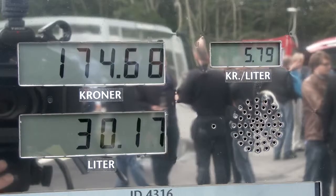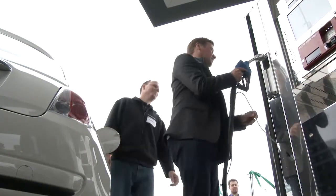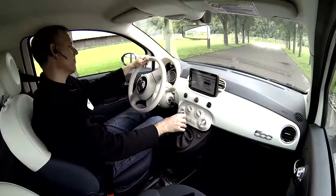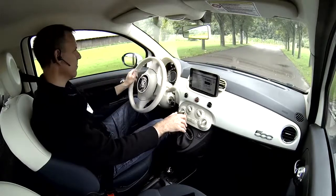Aalborg Municipality is positive towards the new technology and wants to integrate the methanol fuel cell electric vehicles into their daily operation. We are already in dialogue with Serenogy to integrate fuel cells into some of the municipality's cars.